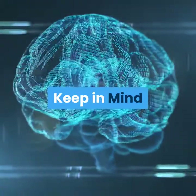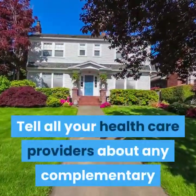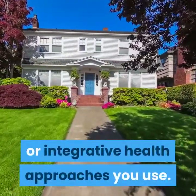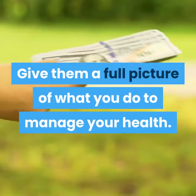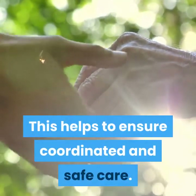Keep in mind: tell all your health care providers about any complementary or integrative health approaches you use. Give them a full picture of what you do to manage your health. This helps to ensure coordinated and safe care.